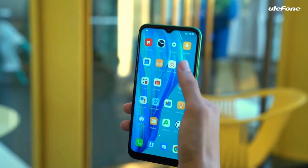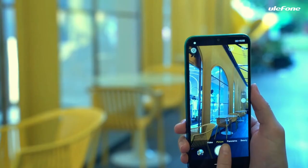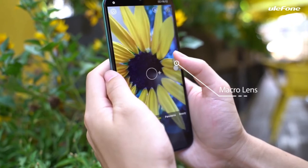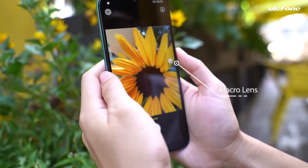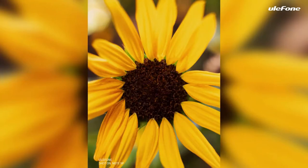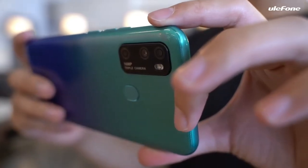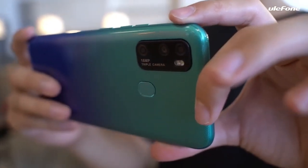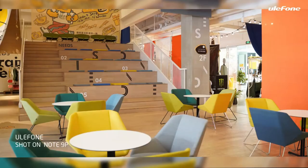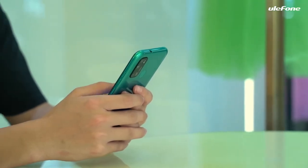The Ulefone Note 9P is powered by an octa-core processor featuring 4x1.8 GHz and 4x1.5 GHz cores. It runs on the MediaTek Helio P22 12 nanometer chipset coupled with a PowerVR GE8320 GPU and 4 gigabytes of RAM. It runs on Android 10 and packs 64 gigabytes of inbuilt storage expandable via microSD card.